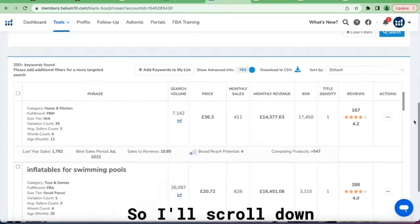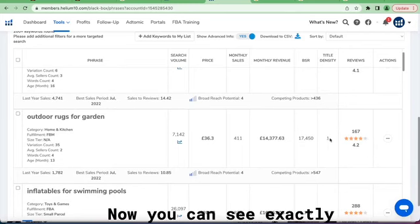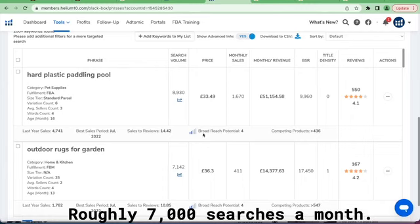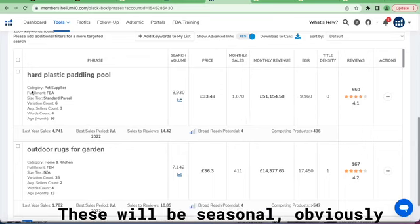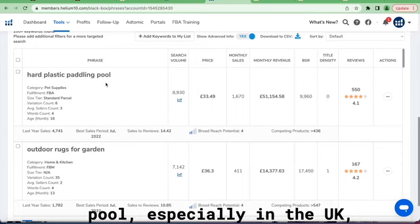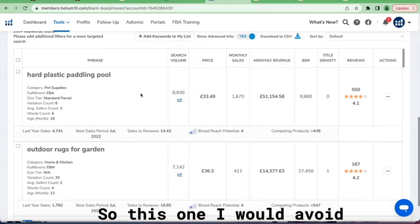Scroll down to the results. You can see search volume is nine thousand per month, roughly seven thousand searches a month, average price is in a good range, and monthly sales are good — fifty-one thousand. These will be seasonal, obviously — a paddling pool, especially in the UK where we don't get a lot of sun, so this will be very seasonal.